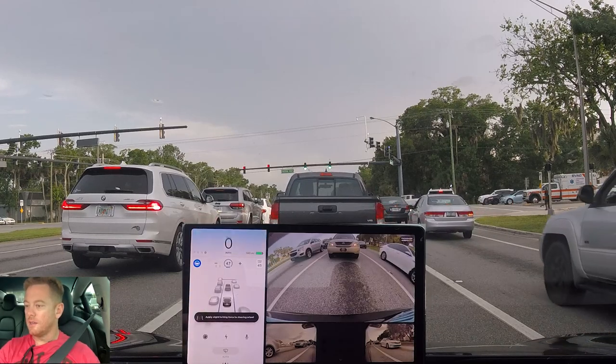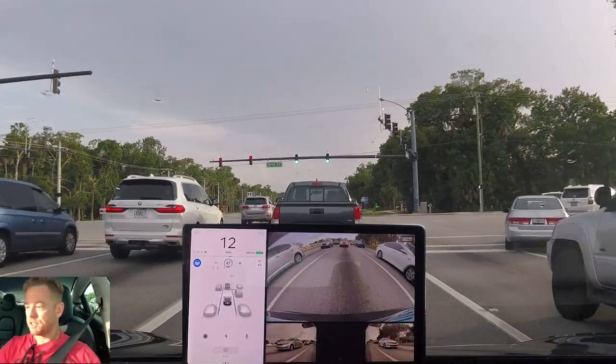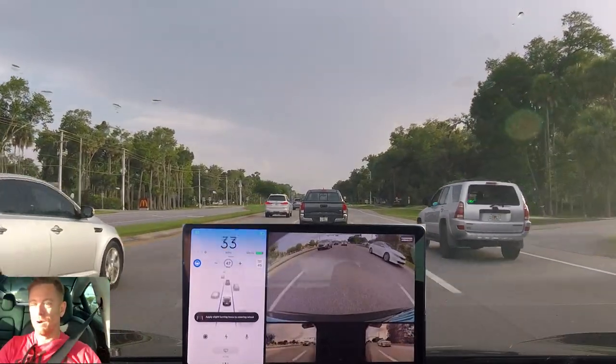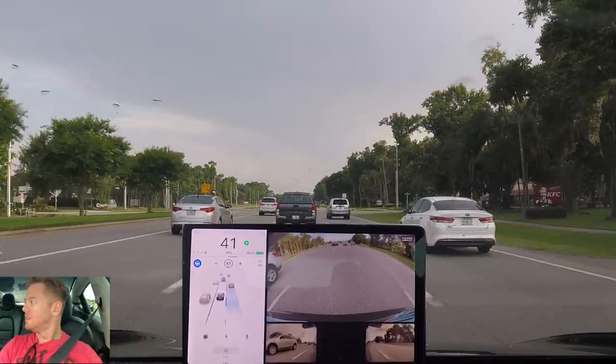Green light — it's showing green up there. I didn't touch the accelerator and it went on its own. So if you're about two or three car lengths back, it actually works pretty well. That is super awesome. I'm going to change lanes and see how it does — jumped right over.